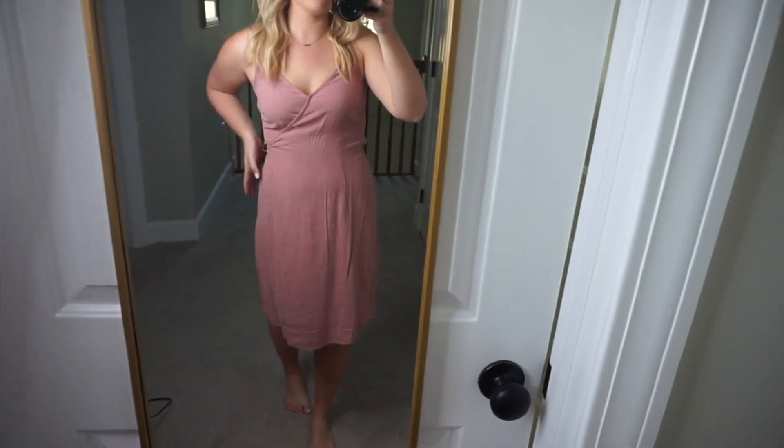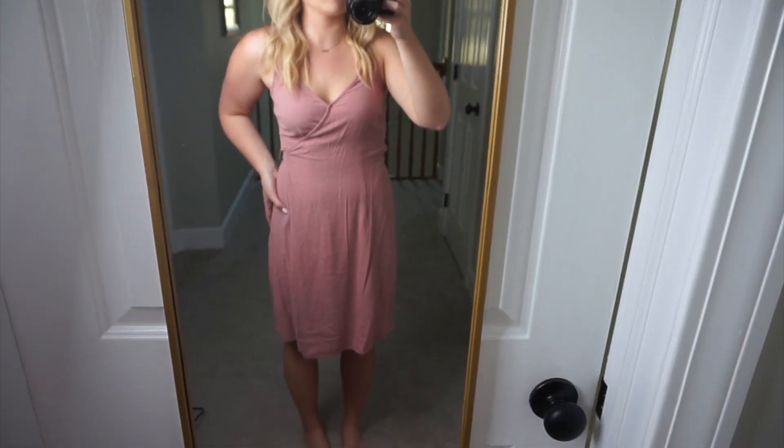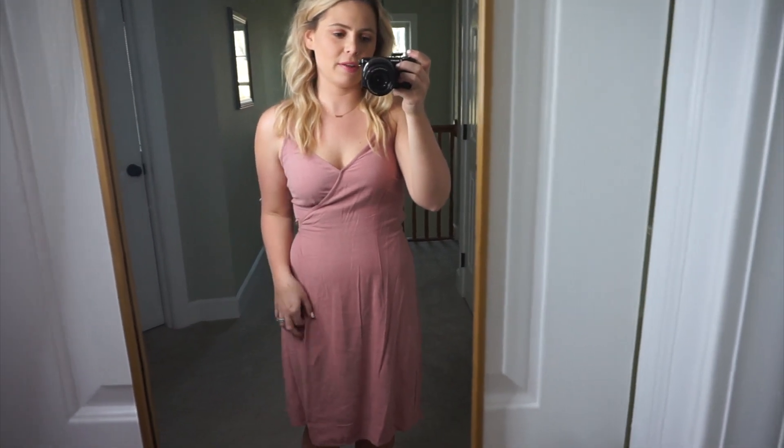I don't know how I feel about this dress. This is also from Universal Threads — it's like a wrap dress so it ties in the back. It definitely makes my boobs look big, which is very rare and hard to do. But yeah, I just think it's kind of blah — I don't think it really does anything for me, so I'll probably be returning this as well.